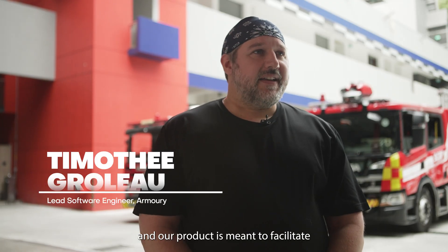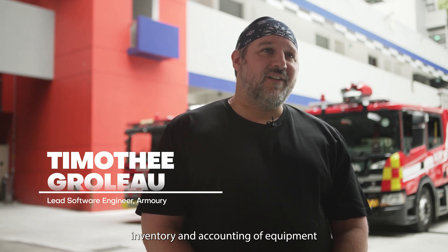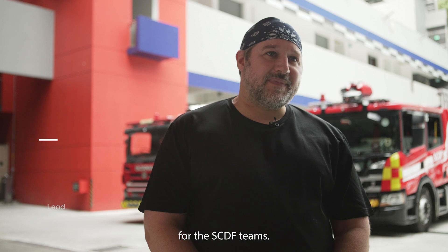Our team is named Armory and our product is a means to facilitate inventory and accounting of equipment for the STDF team.